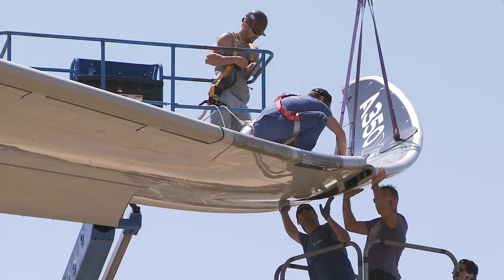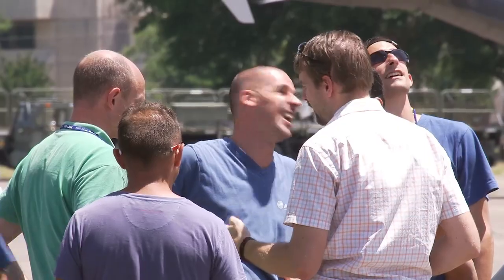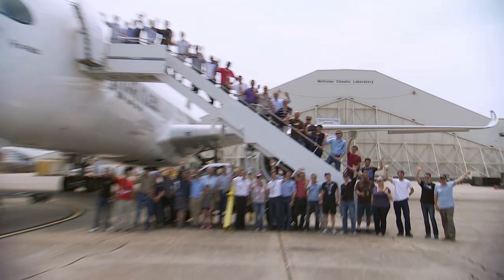It was a joy to work with the Airbus team. We have welders, electricians, and machinists who have been doing their job for 30 years, and they told me they really enjoyed working on this aircraft. It's really cool to see our facility get used to its limits.